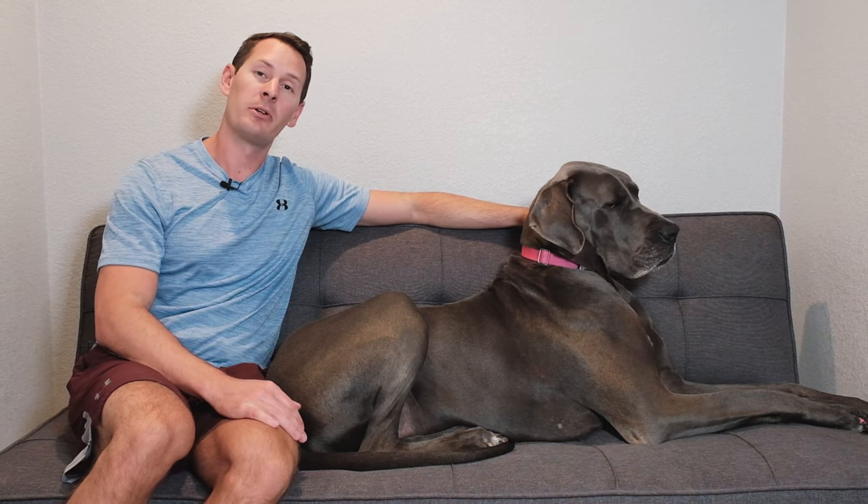However, this changed with a study that came out in 2004 called the Glickman study, performed at Purdue. In today's video, we'll be talking about why the results of that study probably shouldn't be trusted, and also the potential benefits of using elevated feeders for Great Danes.